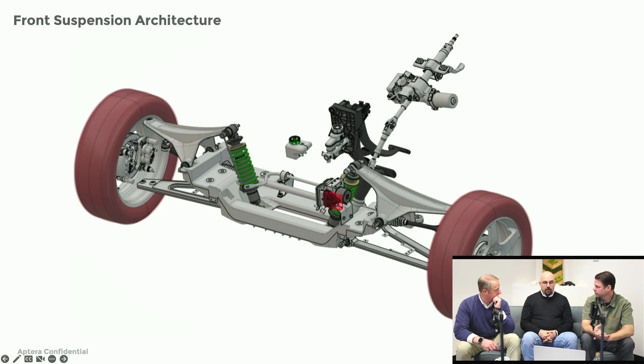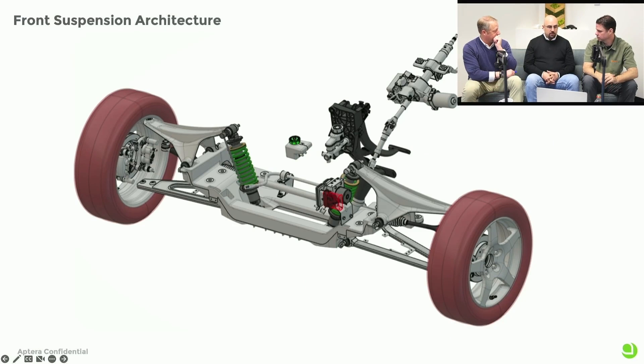This is the front end of the vehicle — very modular. It's an unequal A-arm setup. We brought the shocks and suspension components to the center of the vehicle, centralizing the center of gravity into the nose of the vehicle. This whole front end can be put together in one station and then installed into the frame and into the vehicle at a later time.